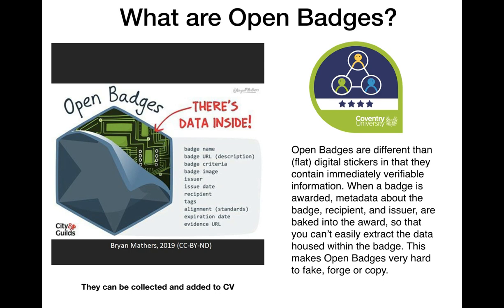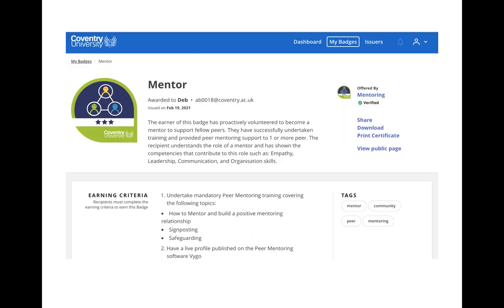On a backpack, on a CV, on social media, a badge will appear — in most cases — as a nice image. But upon clicking on this image, users are taken to a public page which looks something like this.